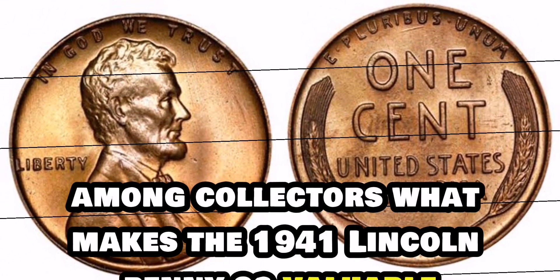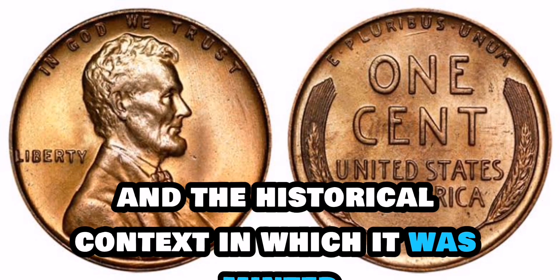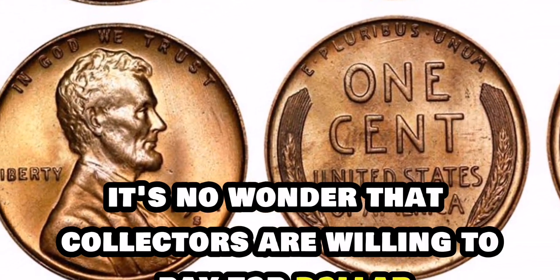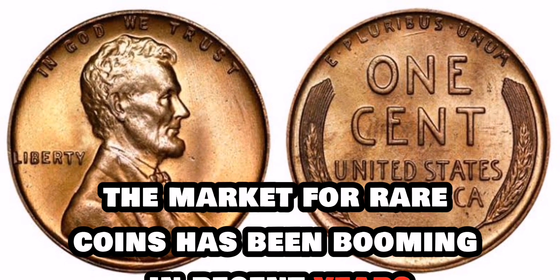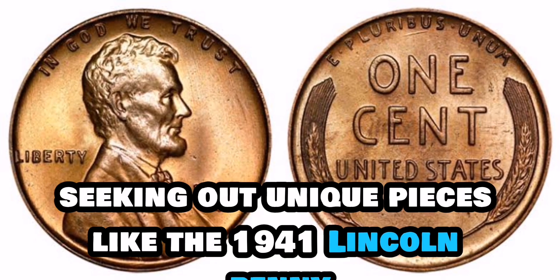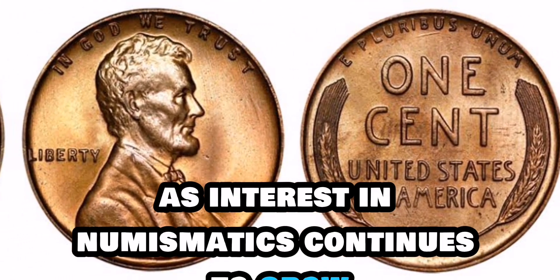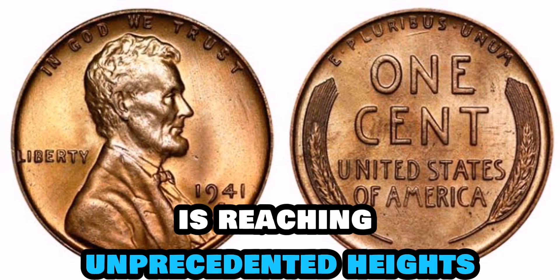What makes the 1941 Lincoln penny so valuable is its pristine condition and the historical context in which it was minted. With only a handful of these coins known to exist in such impeccable state, it's no wonder that collectors are willing to pay top dollar to add this rare gem to their collections. The market for rare coins has been booming in recent years, with collectors and investors alike seeking out unique pieces like the 1941 Lincoln penny as a store of value and a piece of history. As interest in numismatics continues to grow, the value of rare coins, especially those with historical significance, is reaching unprecedented heights.